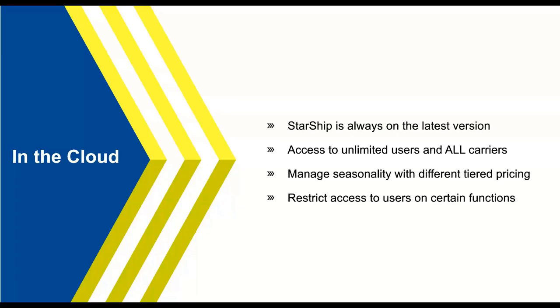You have the ability to give each user different permissions based on what you want them to have access to. For example, you can give your shipper just access to ship and check some reporting, while giving your admin access to pricing inside the subscription portal. You can also give your CFO different reporting capabilities so they don't accidentally ship an order that's not ready to go. It gives you control and the ability to really use Starship across your whole company.